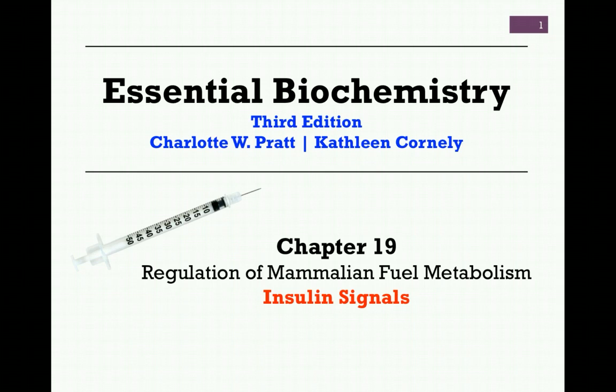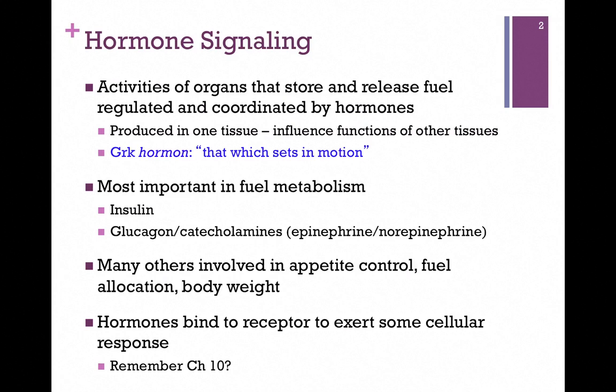We're continuing our studies regarding the regulation of mammalian fuel metabolism from Chapter 19, and in this lesson we're concerned with insulin signals. This is our first consideration of hormone signaling with regard to metabolism. Activities of organs that store and release fuel, such as the liver, are highly regulated and coordinated by hormones. Hormones literally means 'that which sets in motion.' They are produced in one tissue, but they influence the functions of multiple other tissues.